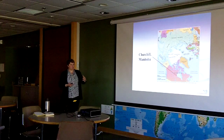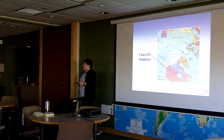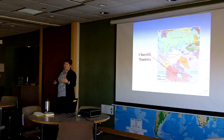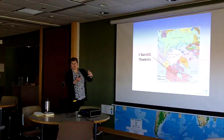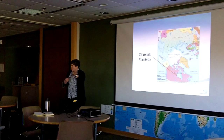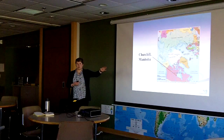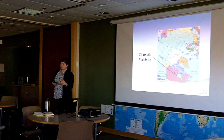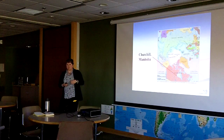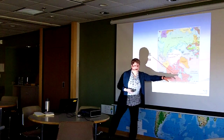Just to give you some perspective, Churchill is located right at the tip of this arrow. When we talk about it being at the Arctic's edge, it's the transition zone where the boreal forest changes into the Arctic tundra. It's also located right on the west coast of Hudson Bay, which is an extension of the Arctic Ocean that penetrates into the middle of North America.